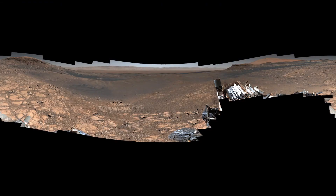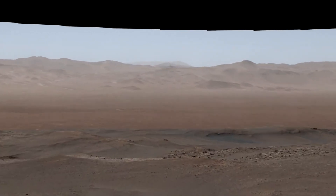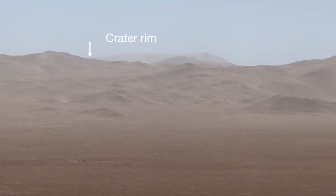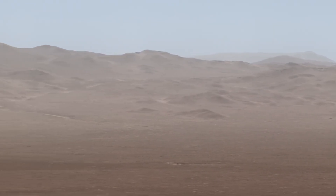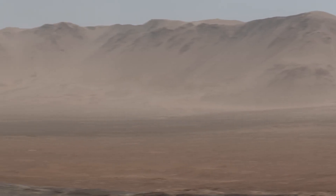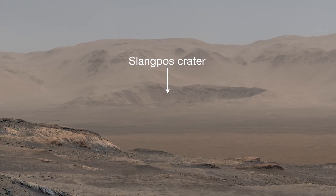What I love about this panorama is that we can zoom way in and see details far in the distance. When you start to do that, you can see the rim of the crater we're inside of all the way to the north. Here's an impressive sight — 20 miles away is Slang Post Crater, just inside Gale Crater's rim.